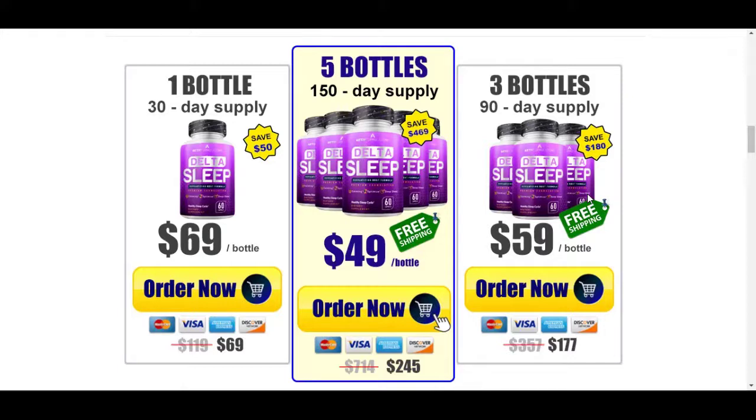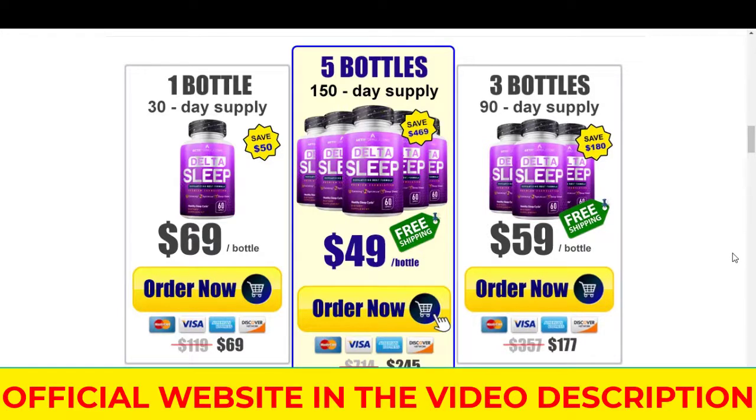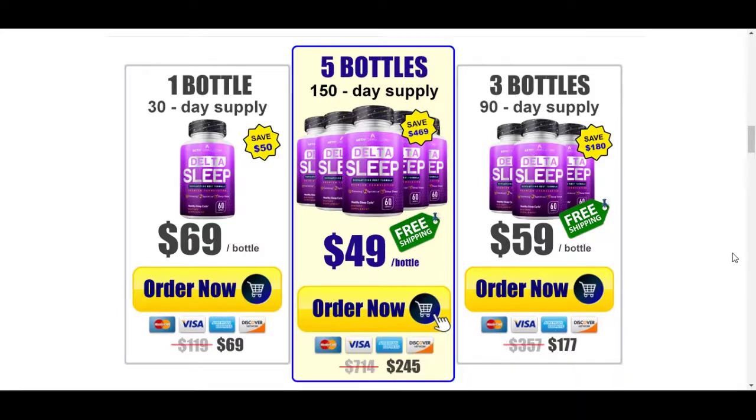But you need to keep in mind that each body will react in a different way. I'm saying this so you can be realistic about your treatment and expectations. Another important thing you need to know before you buy: you can test Delta Sleep for 60 days, and if you do not see results or do not like it for any reason, you have a 100% guaranteed refund.